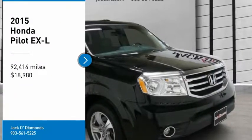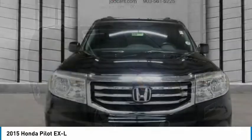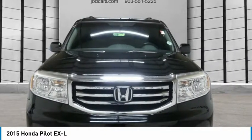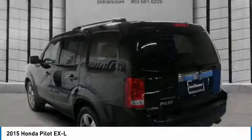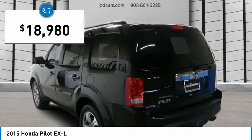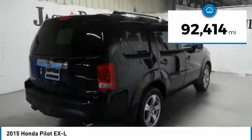Take a ride in the 2015 Honda Pilot — optimal utility, indulgent interior, powerful performer. You'll be ready for almost anything in the Honda Pilot, priced below twenty thousand dollars. This vehicle has less than ninety-five thousand miles.